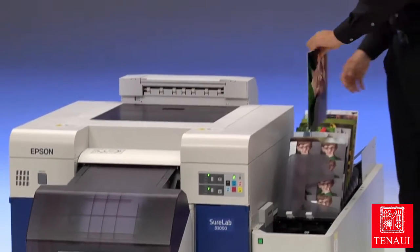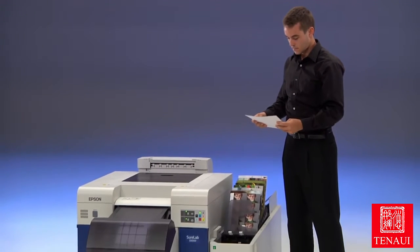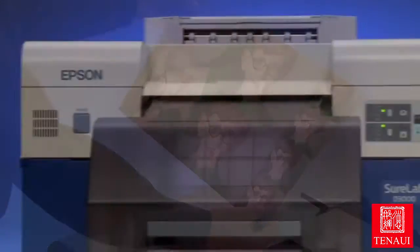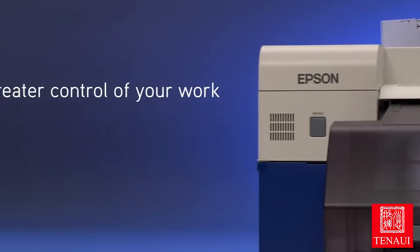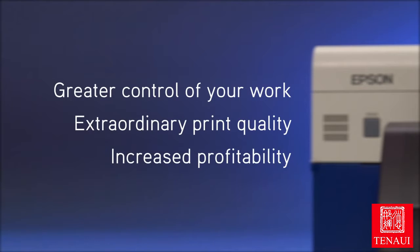Even more remarkable is the cost savings you'll enjoy on every print. In most cases, you'll significantly reduce your cost per print while providing far superior quality than you can get from the lab. Just imagine the advantages: greater control of your work, extraordinary print quality and increased profitability.